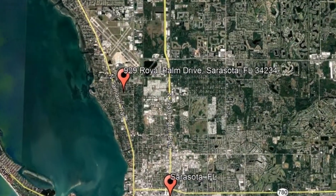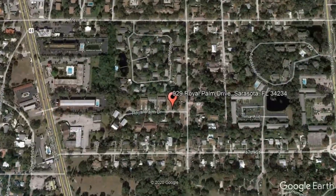Here are photos of an available rental property. Make it yours today. 929 Royal Palm Drive, Sarasota, Florida.